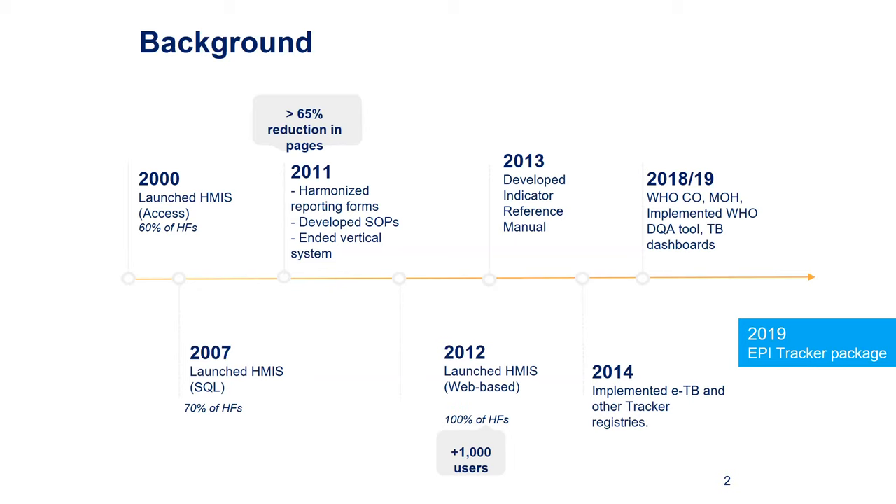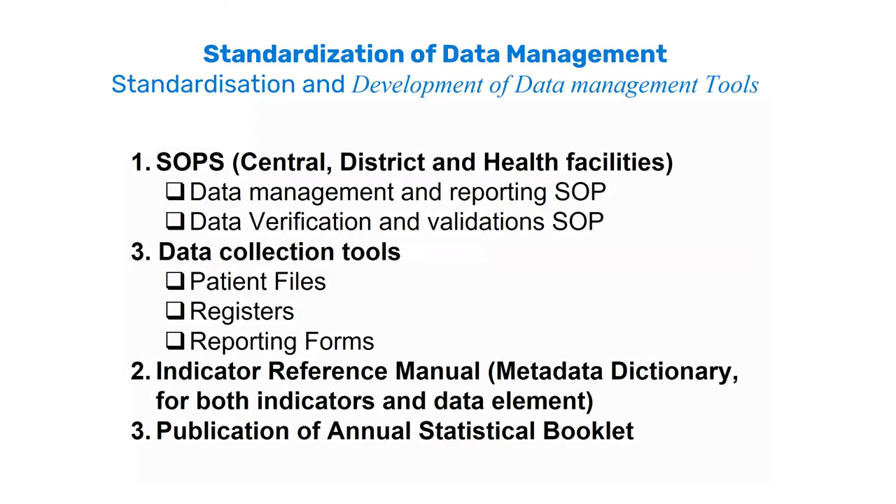In 2012, we launched the web-based system built on the DHIS2 platform. In 2013, we developed different tools like an indicator reference manual. Starting in 2011, we developed standard operating procedures for data management and data quality assurance. In 2014, we integrated case-based systems like eTB built on DHIS2 Tracker. In 2018, we further strengthened the system by integrating the WHO data quality apps and other packages, along with these tools before bringing the web-based IT solution in place.